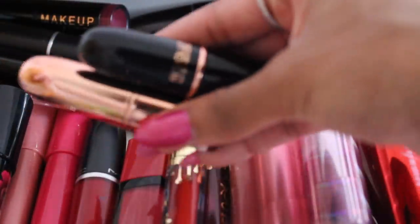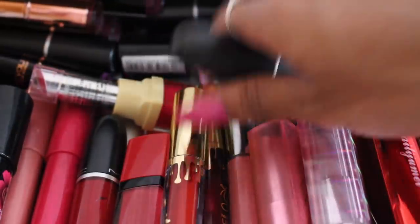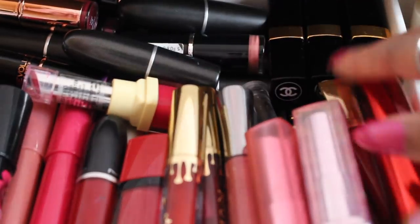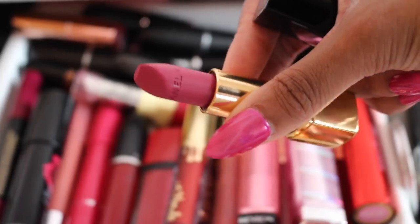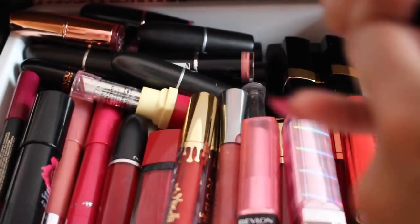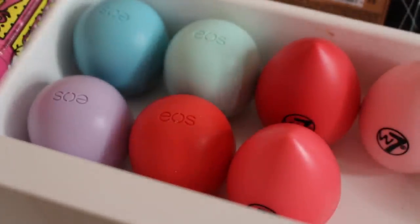At the very back I have lipsticks. Most of the ones I buy are from Makeup Revolution, which is one of my favorite brands. I have a couple of bullet-shaped ones and a couple of MAC lipsticks mixed in. Then in the corner I have some Chanel lipsticks — my favorite color is in there, but it's a little bit broken and I'm so sad about it.